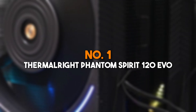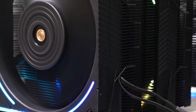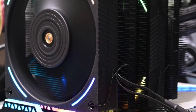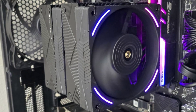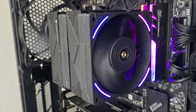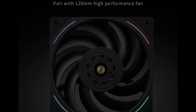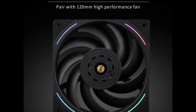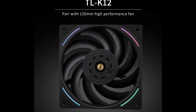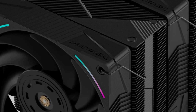Number 1: Thermalright Phantom Spirit 120 EVO. The Thermalright Phantom Spirit 120 EVO is a hidden gem in the world of air cooling, offering remarkable performance at an incredibly competitive price. This dual-tower cooler features 7 heat pipes and 2 high-performance 120mm fans, ensuring efficient heat dissipation even under intense workloads. Its compact design allows compatibility with most mid-tower cases, while the fans operate quietly, making it an excellent choice for gaming, streaming, and content creation.